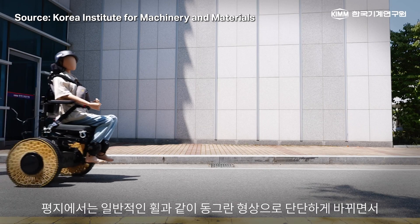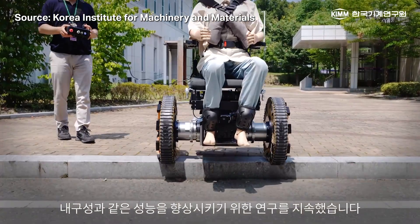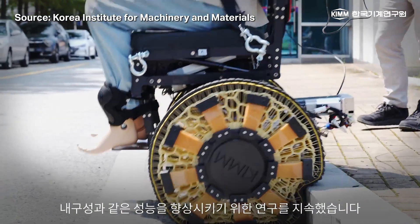Once the engineers have a prototype, they'll still have to make sure that people can safely use the wheelchair. For example, if you're building something that will allow people to climb stairs in a wheelchair, you want to be really positive that the chair won't malfunction in the middle of a staircase. In the meantime, there are plenty of ways we can all chip in to make the world more accessible. To the people in my neighborhood specifically — the middle of the crosswalk is not a parking spot.